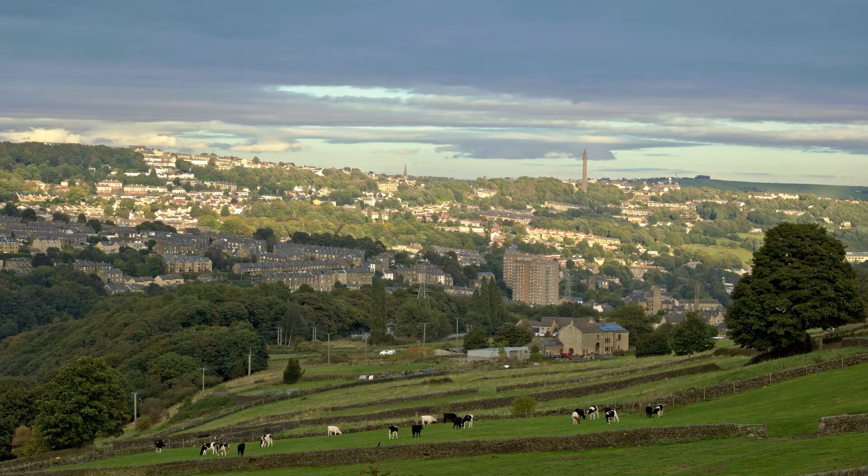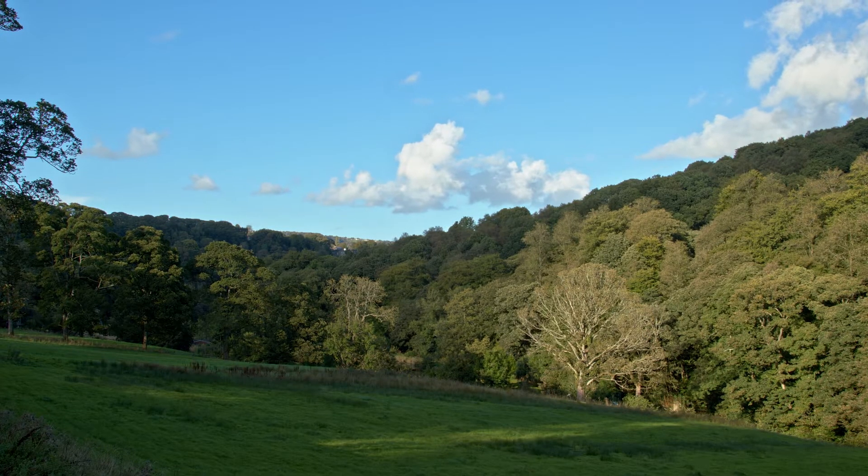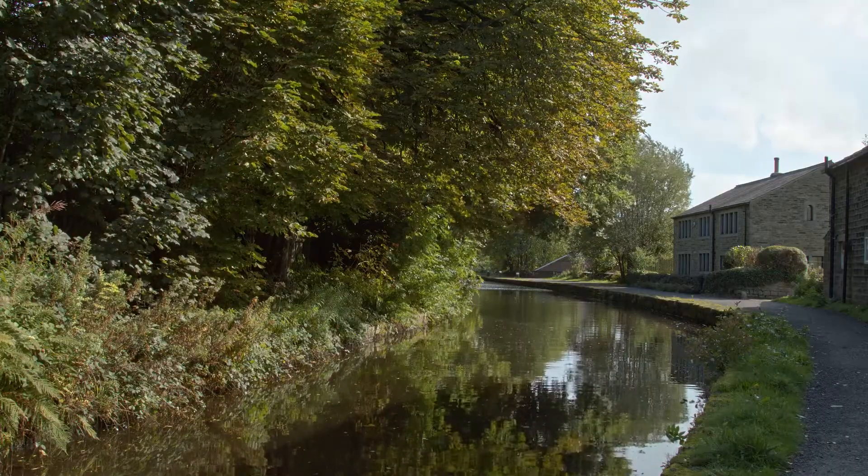I've learned from the project that the air quality, even on the hills and the walks around the area in the woods, is still moderate and never of good quality, and that horrified me.